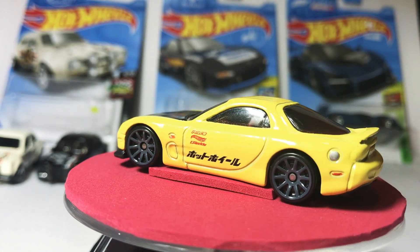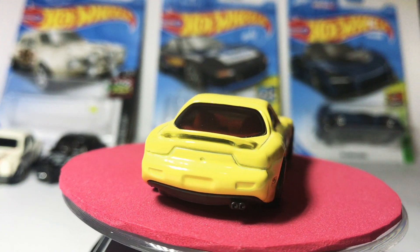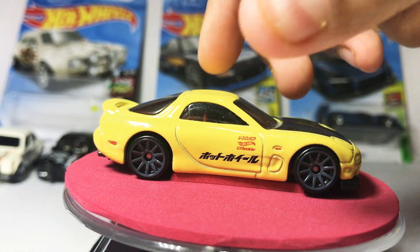This old one, it's yellowish, the hood's black. New car, old car.